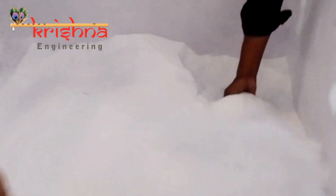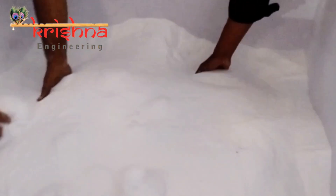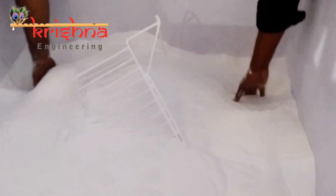Contact Krishna Engineering today, and let our PVC coating plant redefine the future of your products. Excellence is not a choice, it's our commitment. Krishna Engineering, redefining excellence in coating technology.